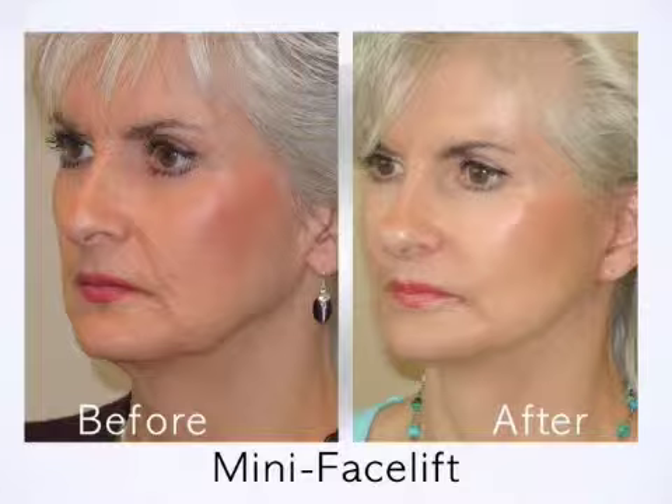It doesn't have to be done under general anesthesia. And as my results showed, it certainly has helped me look much younger, and I'm just very pleased. I recommend Dr. Pontell to anyone.